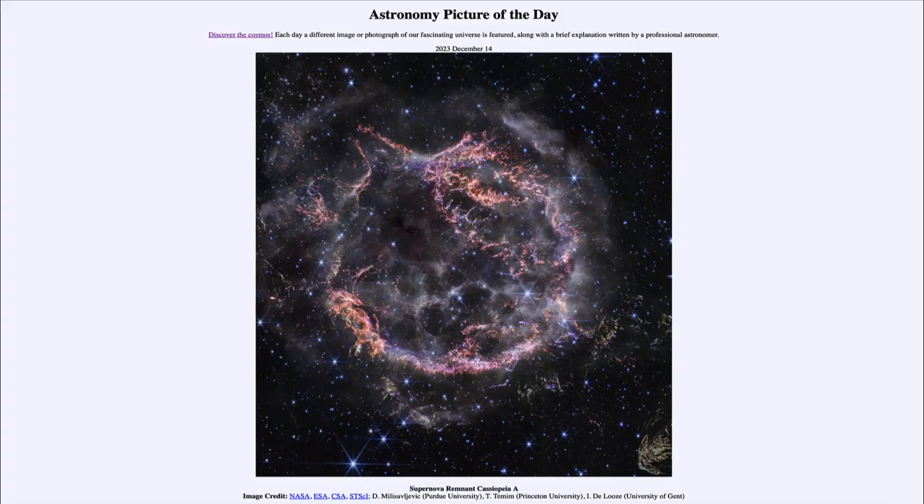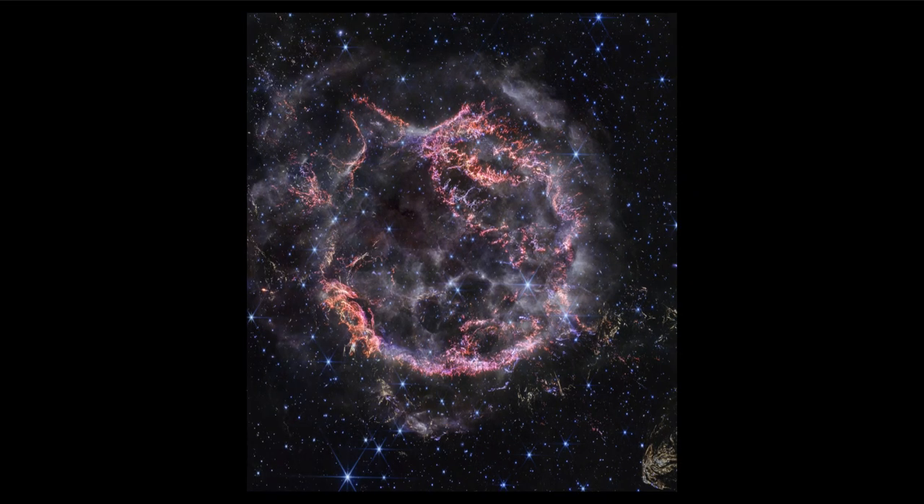Greetings and welcome to the Astronomy Picture of the Day podcast. Today's picture for December 14th of 2023 is titled Supernova Remnant Cassiopeia A. Let's zoom in and take a look — this is an example of a supernova remnant.